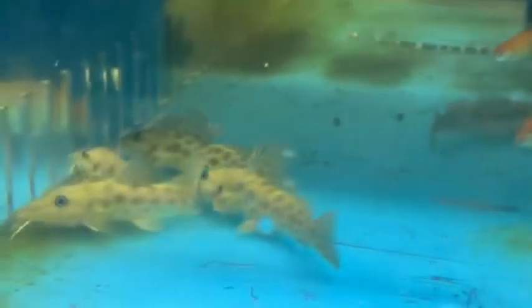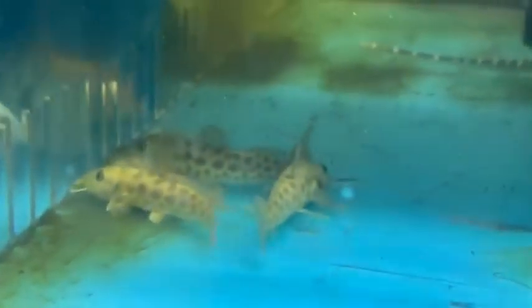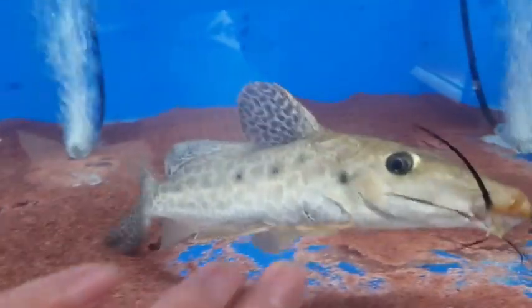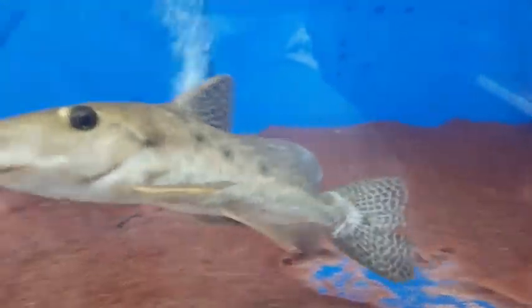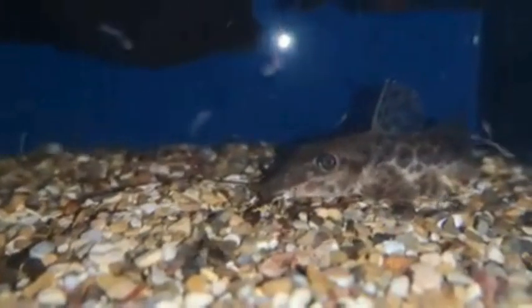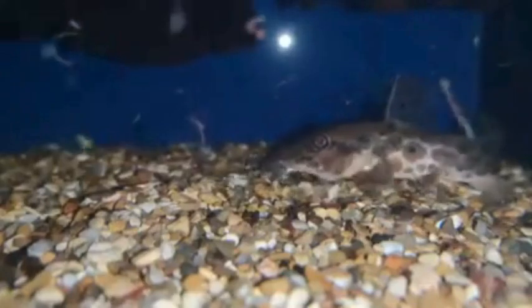The giraffe catfish can get up to two to three feet in length, so it is a very large catfish. They are very easily capable of reaching 24 to 36 inches. They have a very cool giraffe-like pattern when they are juveniles, but as they mature, they get a two-tone muddled brown color.